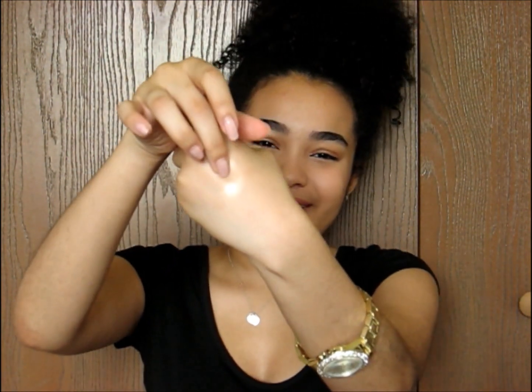I hate when people label things as both eyeshadow and highlighter because you can use any goldish or whitish eyeshadow as a highlighter. I think they just wanted to have more of a product. It's a really pretty color but they keep giving me gold tones all the time, so I might give this one to my mom.